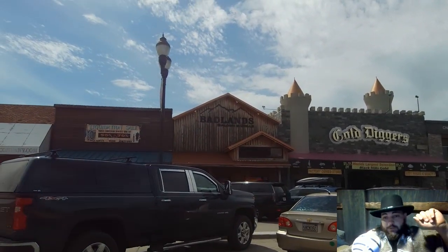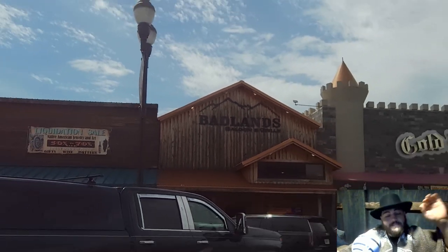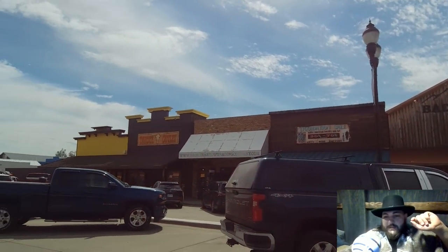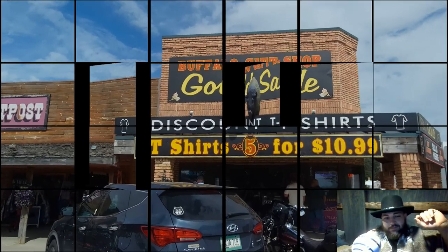I did go to the Badlands restaurant across the way with the wooden building and there's some decent beer there. So definitely worth checking that out if you want to grab a beer. But I didn't go into every place — kind of just checked out some of the merch, grabbed a beer, grabbed a donut, stuff like that.